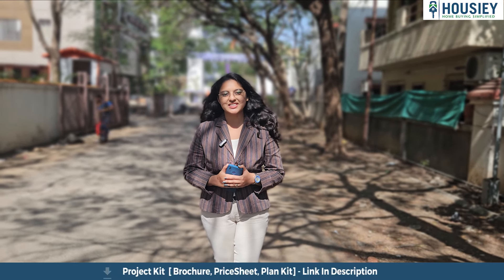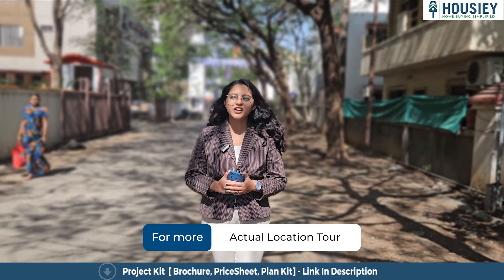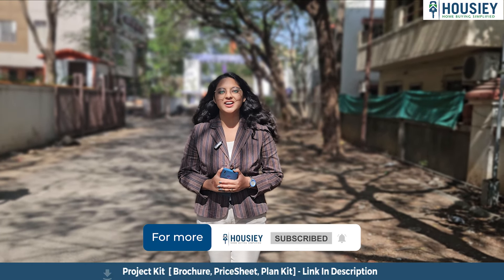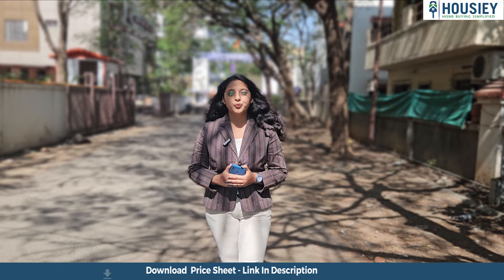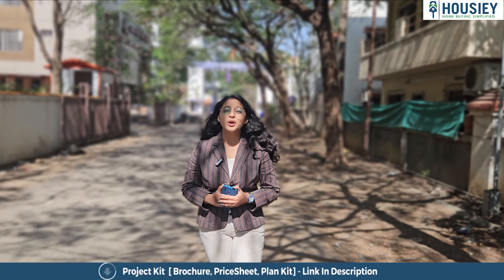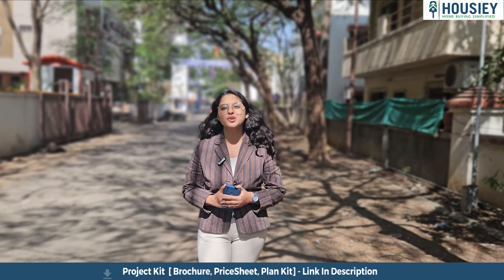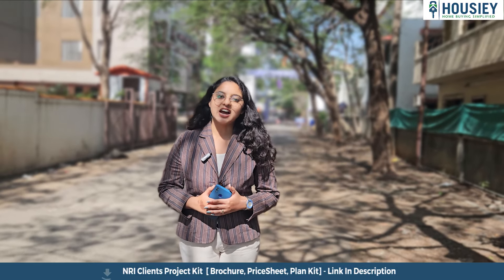Hello everyone and welcome to House 8. Today we will be revealing the teaser of Lodha Group's new launch located in Baner, Pune. In this teaser, we will be discussing the following points: project overview, location, amenities, carpet area, booking process, launch discount, offers, and many more. So let's start.